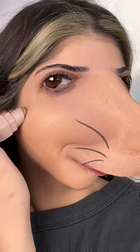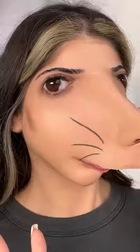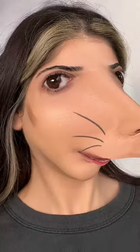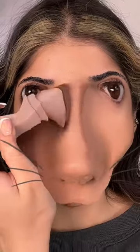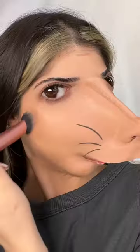Oh my god, my forehead is so small. The contour looks really low. Okay, I just have to get them to match. How am I gonna contour my nose? Oh, this is actually making me bug out — who came up with this filter?